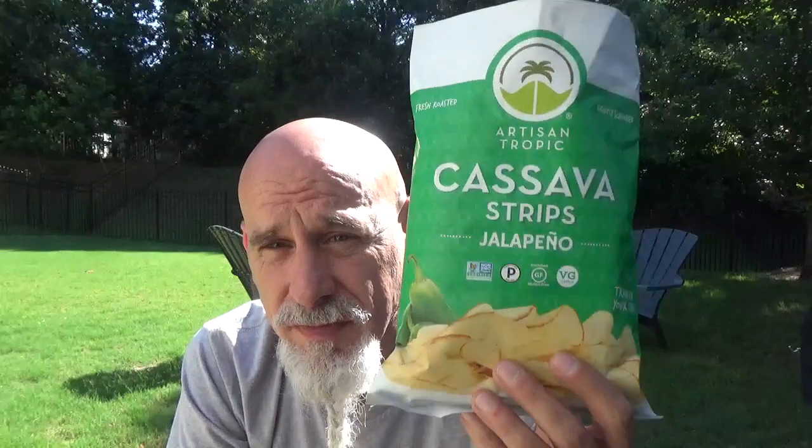I was totally prepared to say this was an awful chip and that I didn't like it. Turns out I did. Can I drop a confession on you guys? Since we're all family — sometimes I open a chip, do the review, and I swear I'm done, I'll never put my hand in that bag again. Not here. I'm gonna eat these. Tasty.